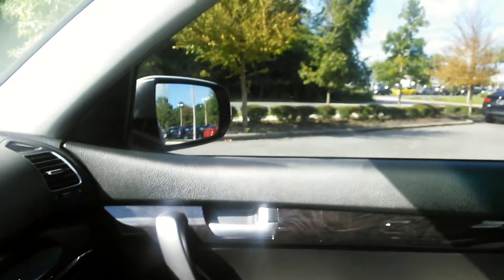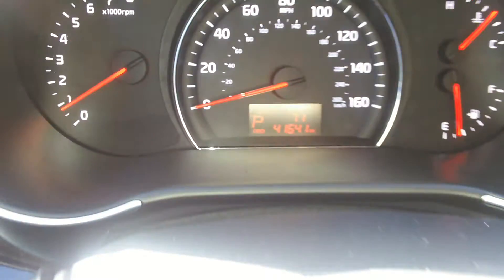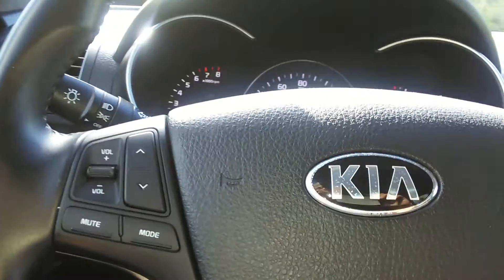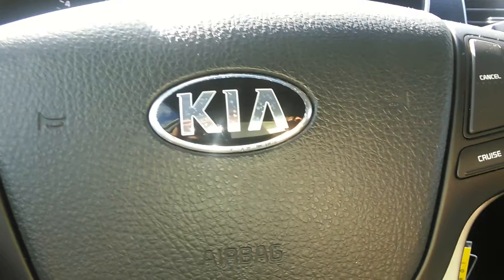I'll take you around the vehicle real quick — you can see that it's been kept nicely. It's very well priced as well, and you're only at 41,641 miles. So Lynn, I suggest you give me a call at 352-376-4551, extension 7119.